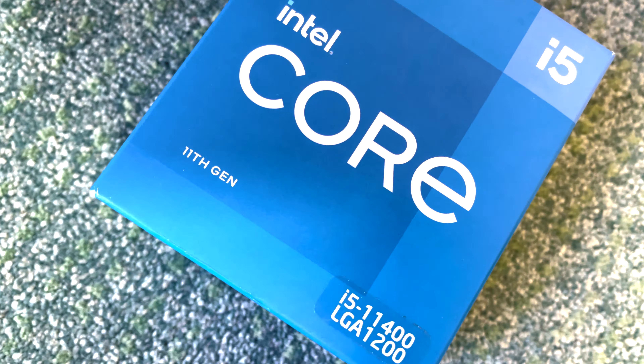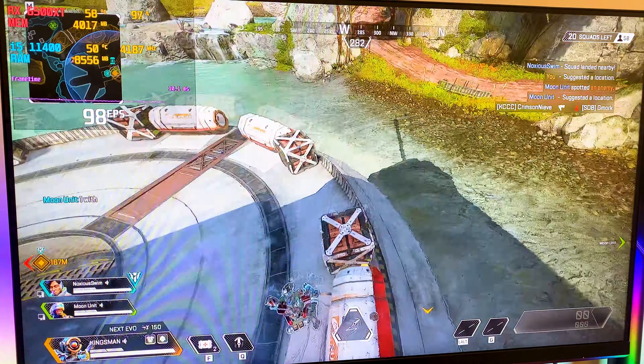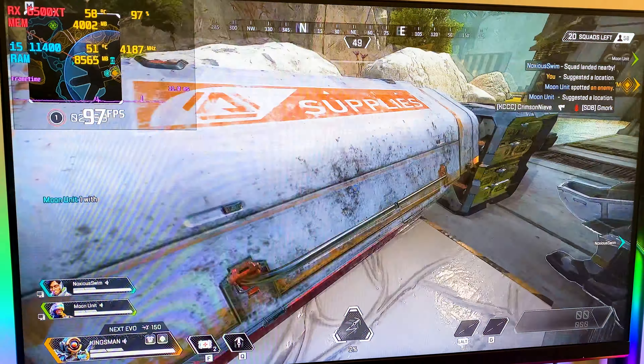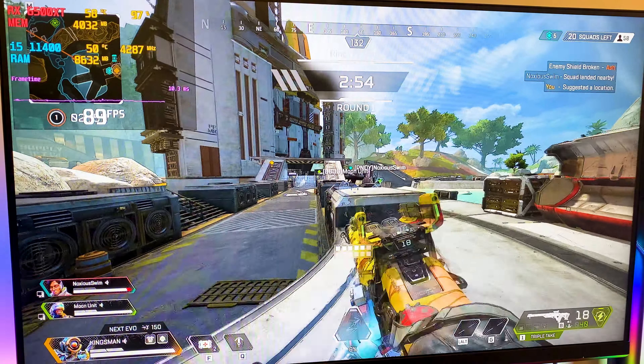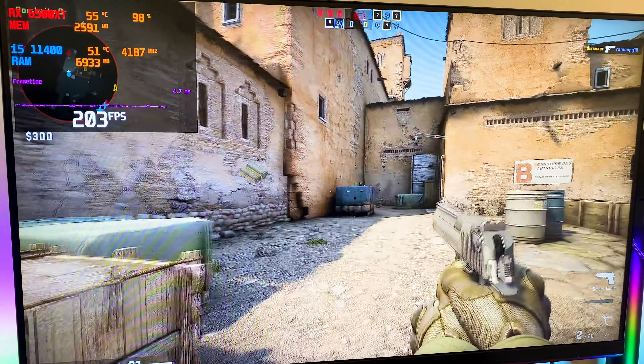Therefore I will test this card with an Intel i5-11400, which supports PCIe 4.0, a B560 chipset motherboard which also supports PCIe 4.0, and 16GB of RAM.